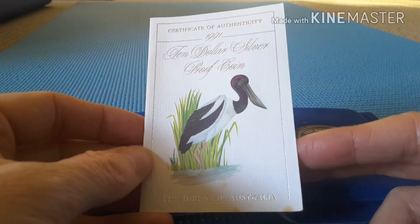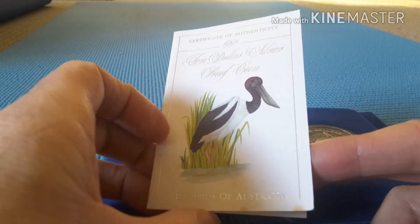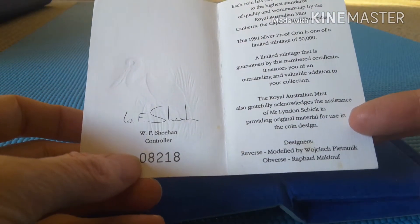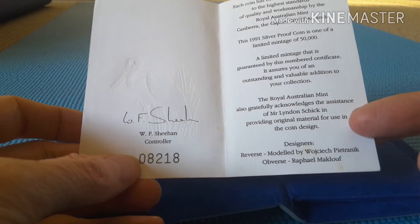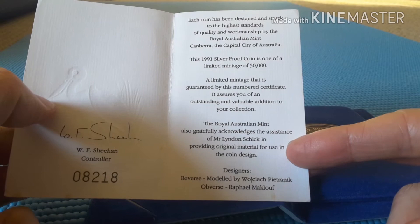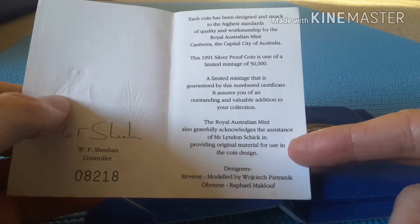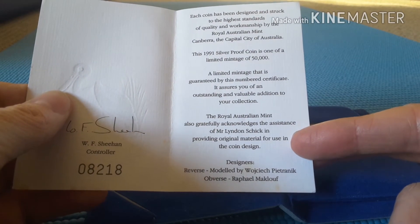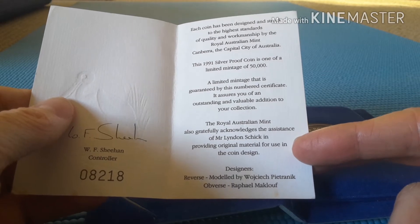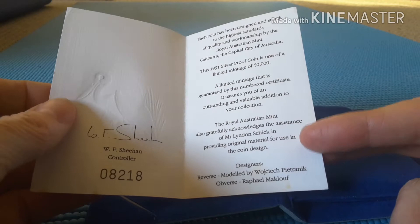The Jabiru actually also comes from Papua New Guinea, New Guinea island, and Southeast Asia — like Vietnam, Laos, and Cambodia. Inside we have the unique number for this coin; there were about 50,000 of them made and this is number 8,000 of that lot. The booklet doesn't include the scientific species name for the bird, so I'll have to leave that in the description.